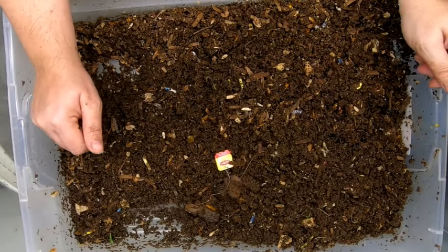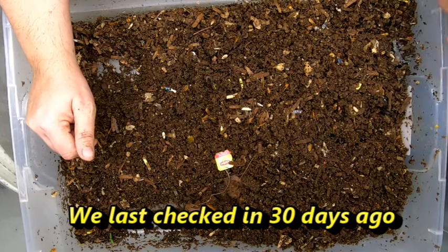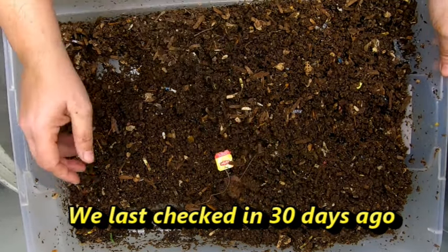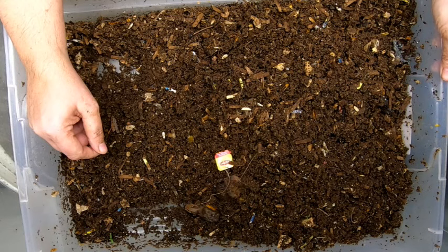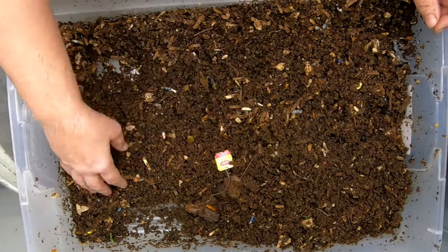Hey guys, it's Anne. Welcome to the channel. Today we're looking in on the red wigglers, and I appear to be having a gnatpocalypse. Yuck. It's tis the season, so I have all of my gnat traps going out, so I am catching them — it's just going to take a little bit to catch up.